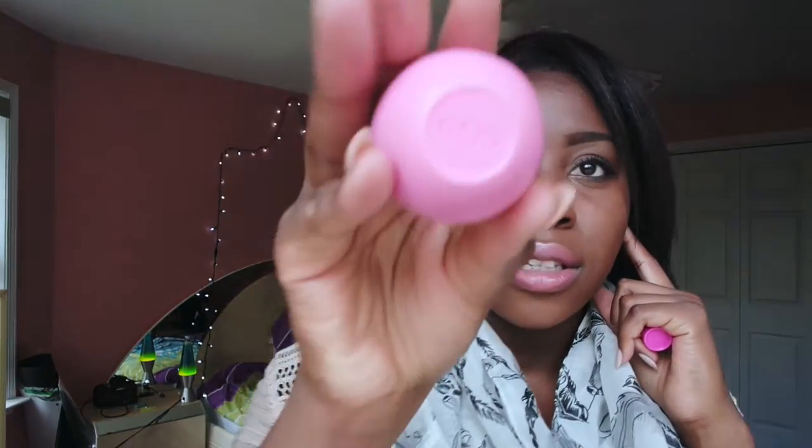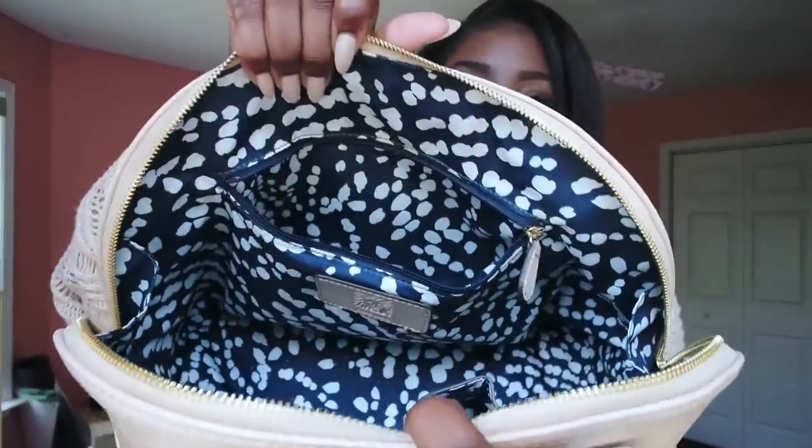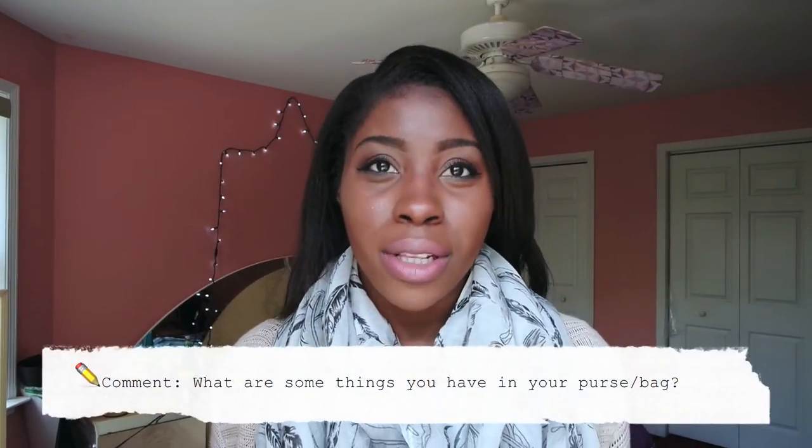The last things in my purse are lip balms — I have Baby Lips in nice and pink, and my EOS lip balm. That's pretty much it! The bag is completely empty now — I've never seen it empty like that before. Inside it has a really amazing print. I hope you guys enjoyed my 'What's in My Bag' tag. Comment below your favorite purse or what random things you carry, or make your own video and tag me. Make sure to subscribe, like, and comment — I'll see you in my next video, bye!